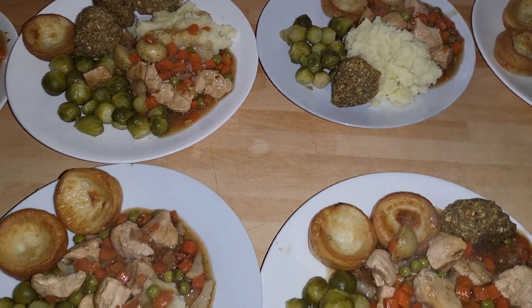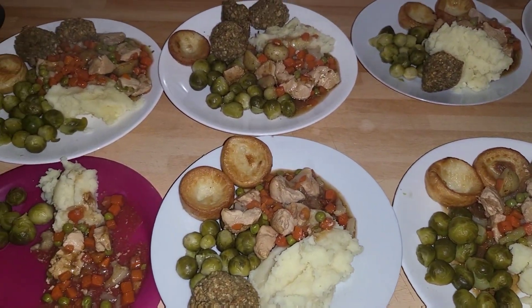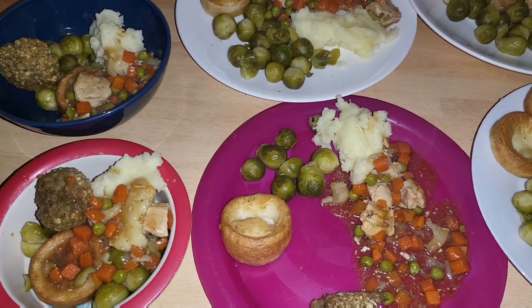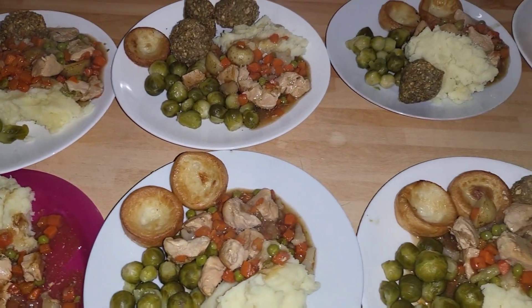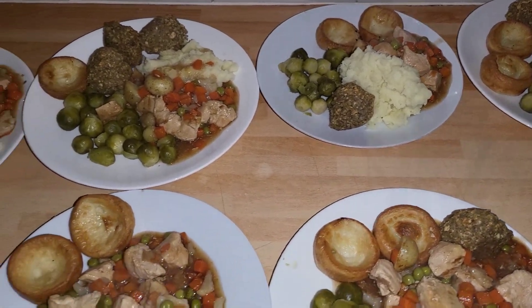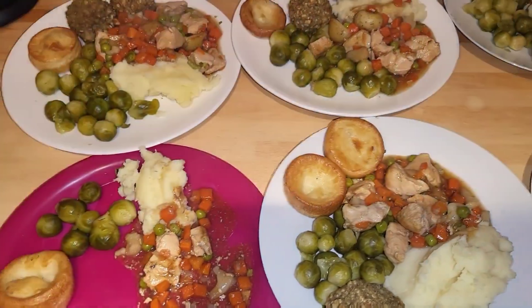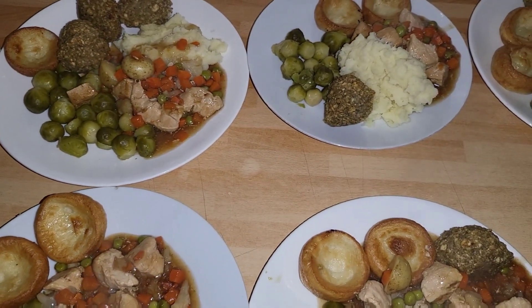Hi everyone, so tonight we're having a chicken casserole with stuffing, Brussels sprouts, some Yorkshire puddings, and mashed potato. It was £3.99 for the chicken from Morrison's, £1.29 for the Brussels sprouts, 50p for the Yorkshire puddings — those are the last of the Asda ones — and £1.19 for the mixed vegetables.